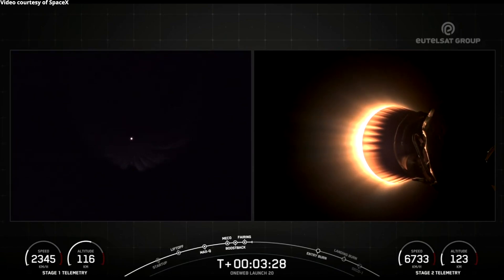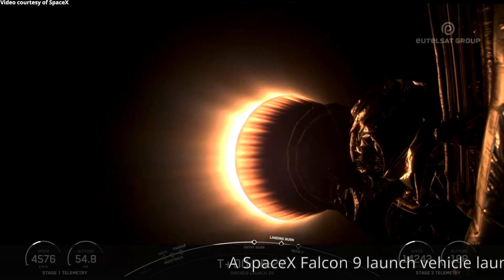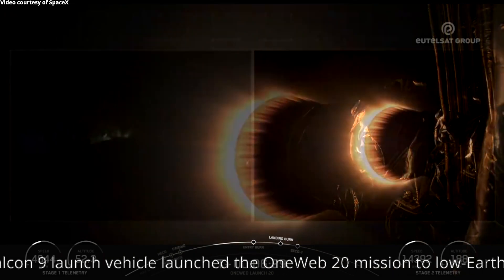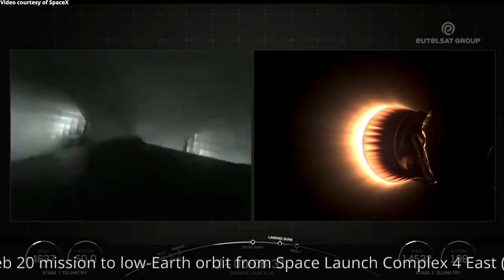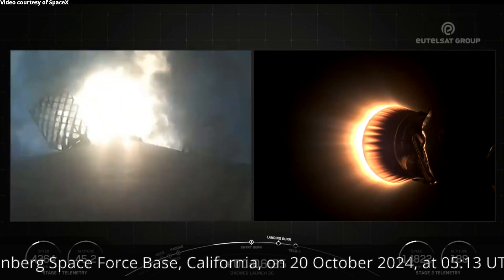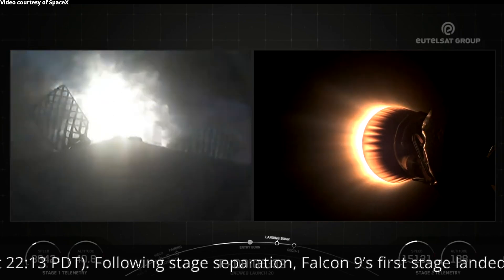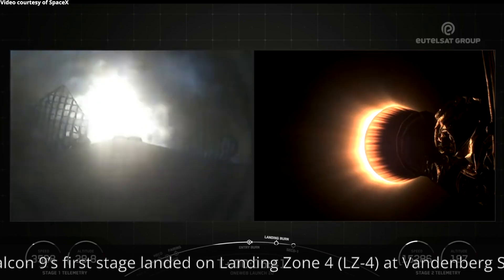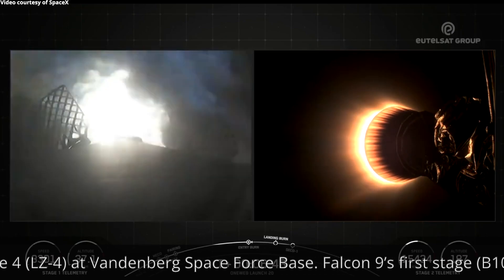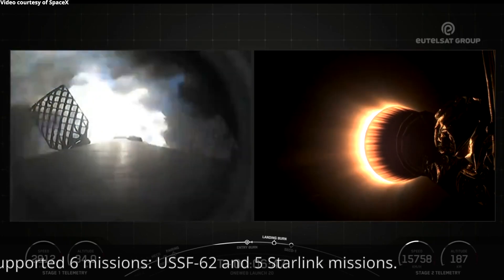Stage one boost back shut down. Stage one entry burn start up. Entry burn has just begun. Stage one entry burn shut down.